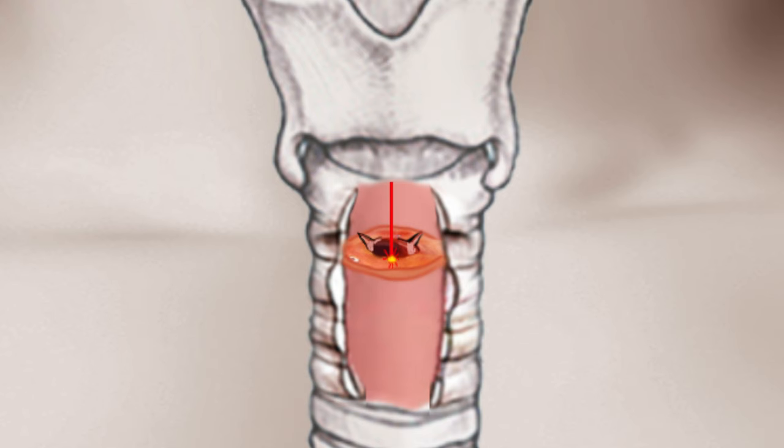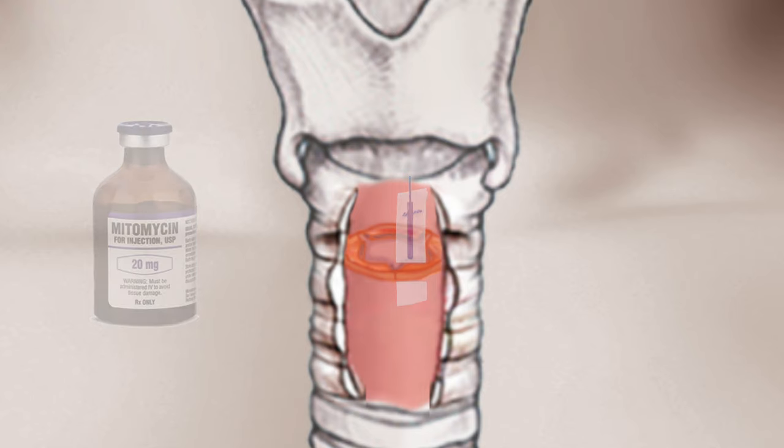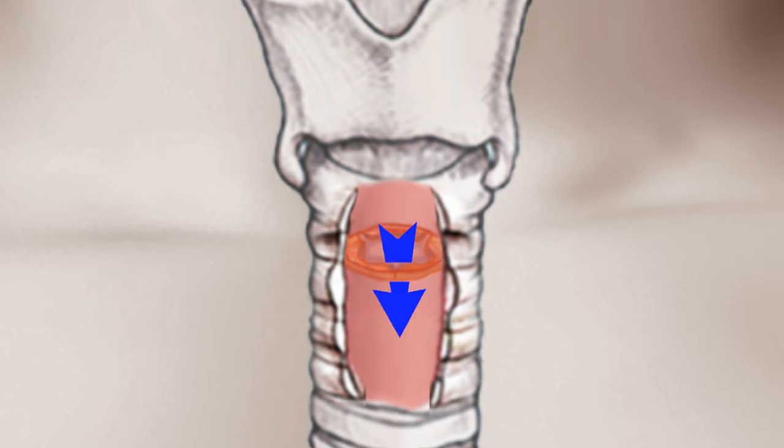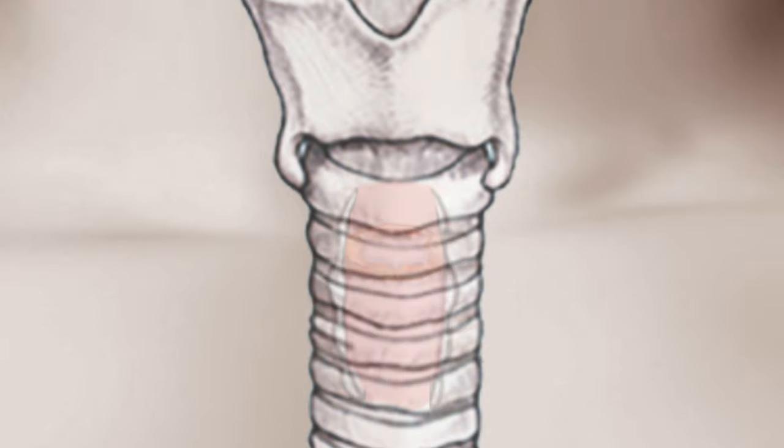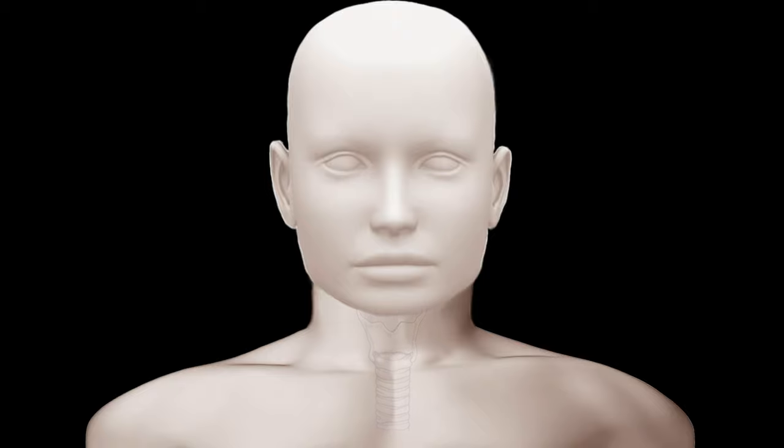After surgical treatment, a sponge soaked with an azuridine compound like mitomycin C can be applied to the wound to help reduce the risk of recurrence. More aggressive surgical options are also available, including cricotracheal resection or cricoid split, to ultimately achieve a much larger airway opening.